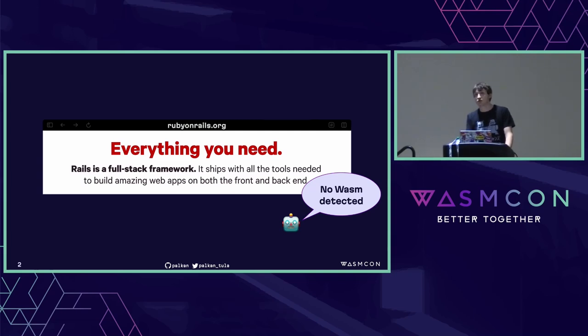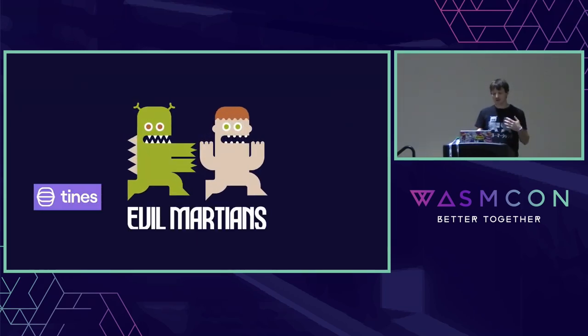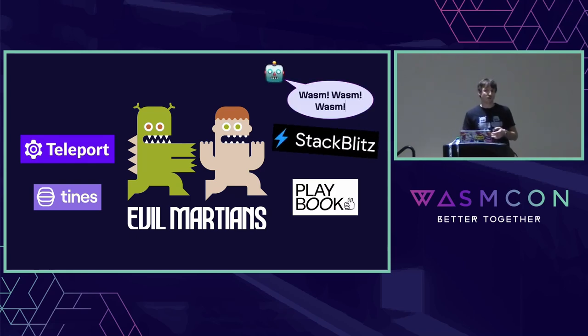Let me start answering this question by telling a bit about myself. My name is Vladimir. I'm an open-source developer mostly focused on Ruby and Go — kind of boring server-side stuff. But I found a place where I'm being paid for doing open-source: a company called Evil Martians — and that's our legal name, not a nickname. We're a consultancy helping startups of different sizes, mostly in the developer tools space. And that's where we first met Wasm in production, in a project called StackBlitz.